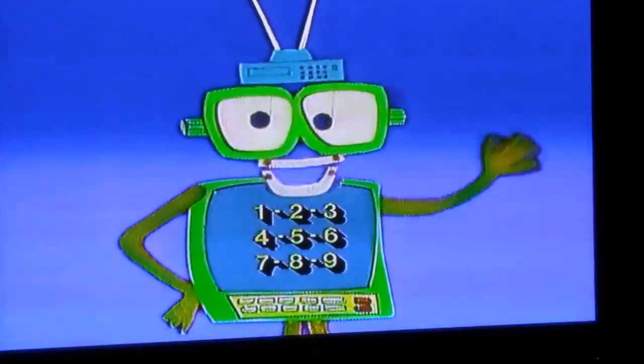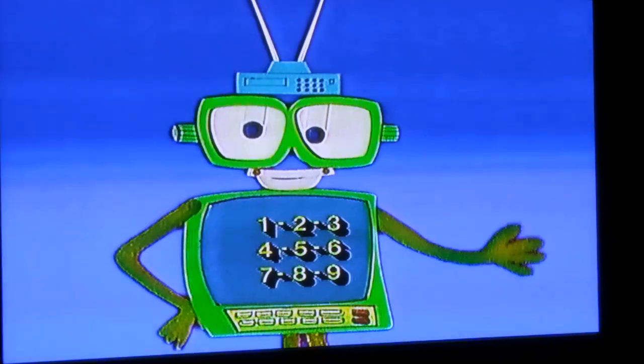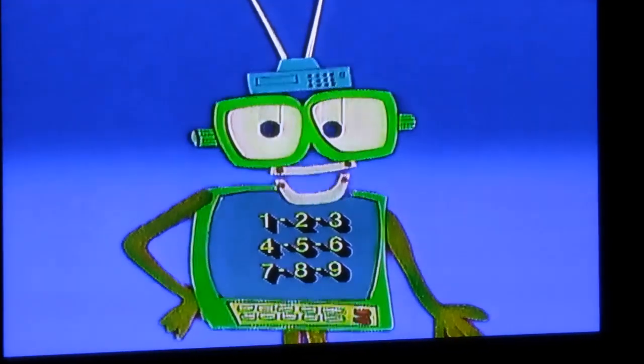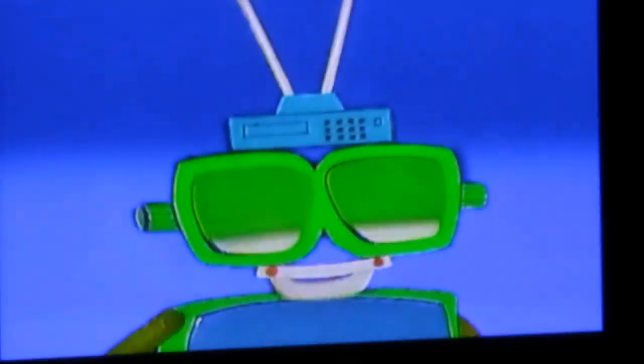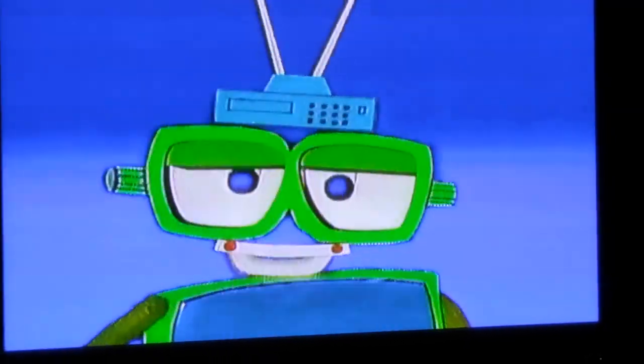I'm Agent 07734 from Annananda — America's Necessary Numbers and Needed Numerals Department. Turn my number upside down and read my name: Hello! So together we're going to say Hello Numbers. I was built to teach numbers, and they put my brain where my belly belongs. Since I never have to eat, I call it my belly telly brain.